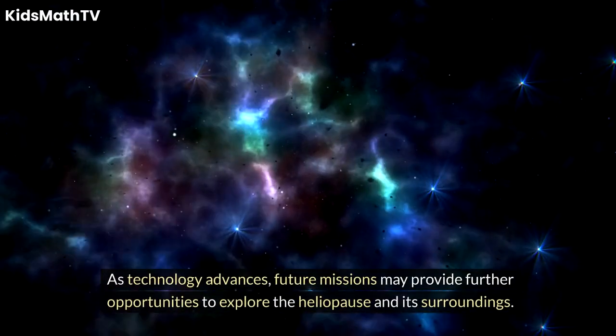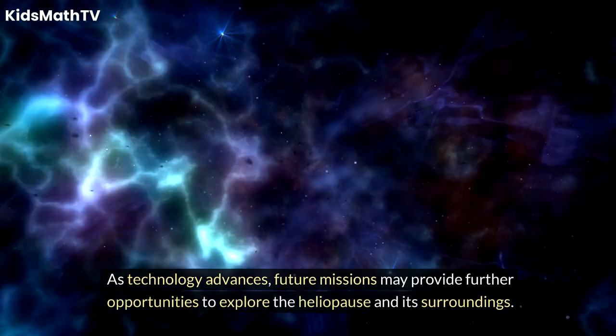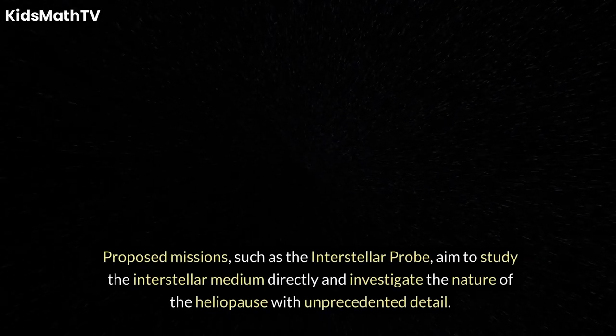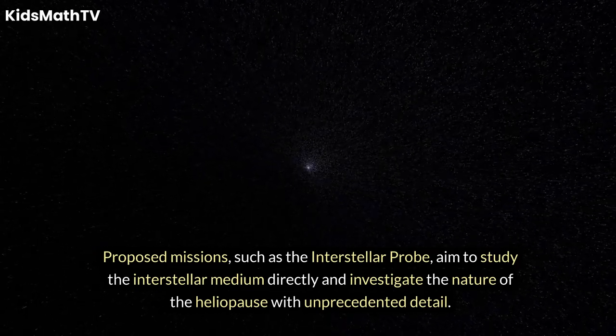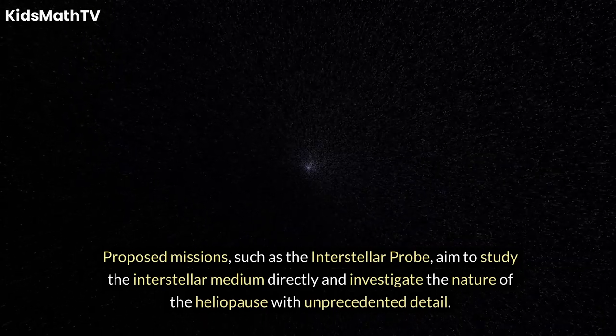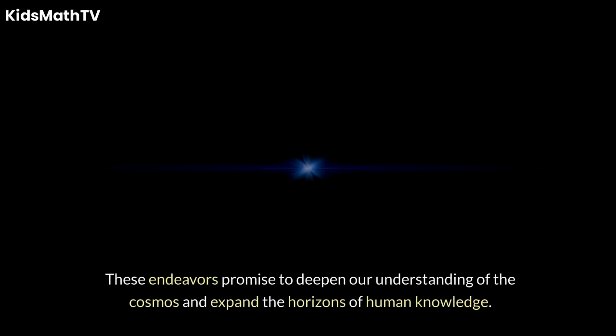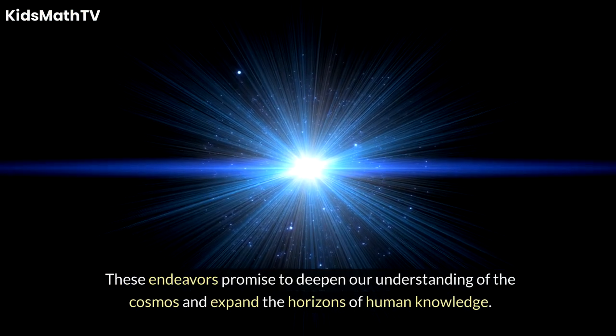As technology advances, future missions may provide further opportunities to explore the heliopause and its surroundings. Proposed missions, such as the Interstellar Probe, aim to study the interstellar medium directly and investigate the nature of the heliopause with unprecedented detail. These endeavors promise to deepen our understanding of the cosmos and expand the horizons of human knowledge.